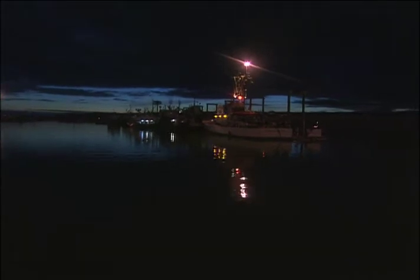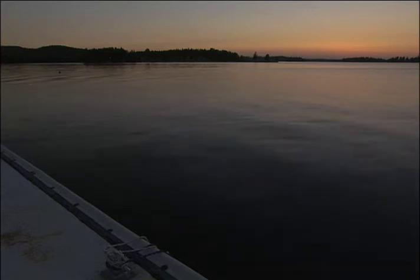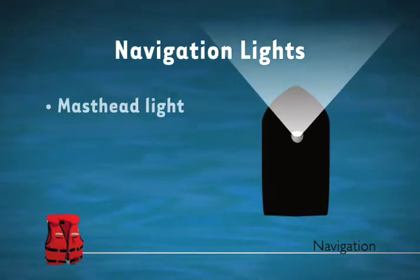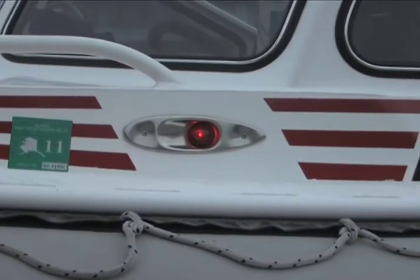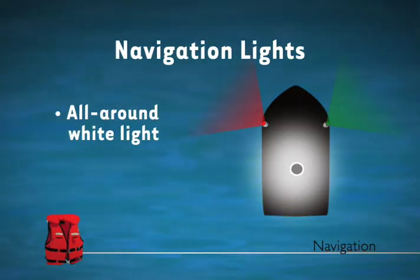The final navigation rule we'll discuss is the use of navigation lights. Navigation lights must be displayed by all vessels between sunset and sunrise, as well as during periods of decreased visibility. There are several different types of navigation lights. The masthead light is white and is located over the fore and aft center line. There are also side lights — green side lights are placed on the starboard side of the vessel, while red lights are on the port side. The stern light is located on the stern of the boat. On many smaller boats, the masthead and stern lights are combined into one all-around white light. Lighting requirements ultimately depend on the size and type of your boat.